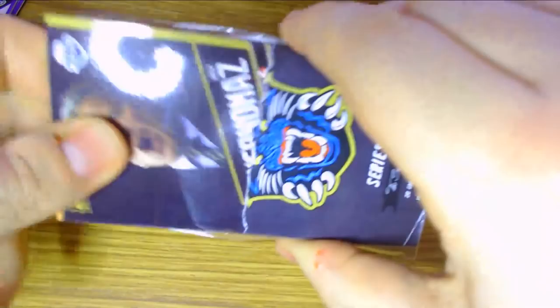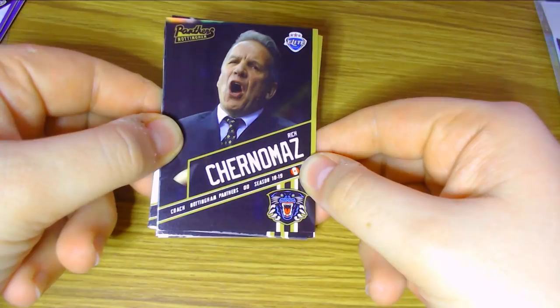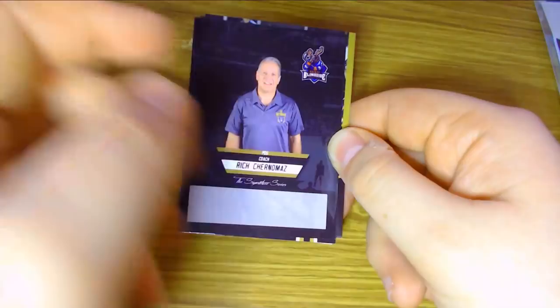We've got three packs of Nottingham Panthers Series 2 to open, and we start with Rich Chernamaz. For those of you unaware of what's been going on, Rich Chernamaz joined the Nottingham Panthers at the beginning of the 18-19 season as the new head coach. He has since left the organisation as he was relieved of his coaching duties because the Panthers weren't quite doing very well under his leadership. I really do like the backs of these Series 2 cards — they're more focused on the player itself.